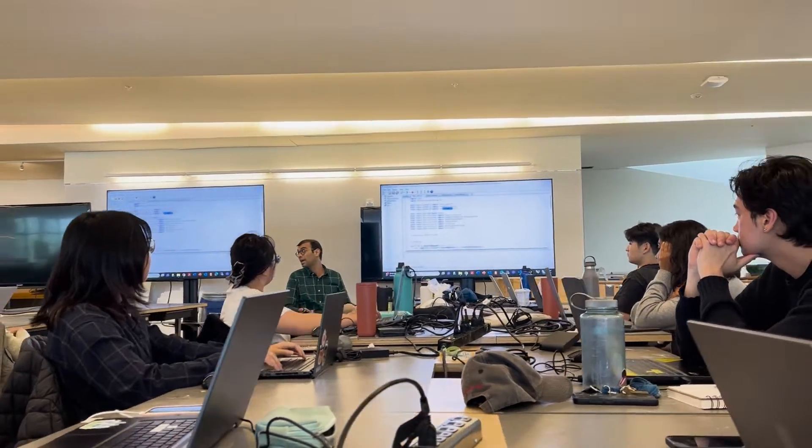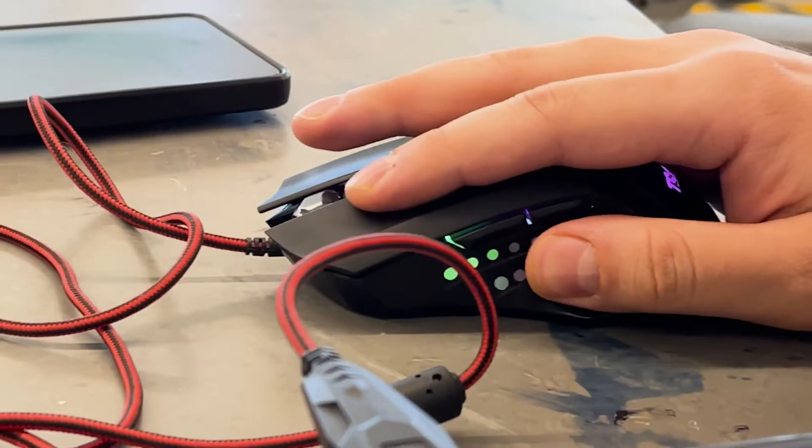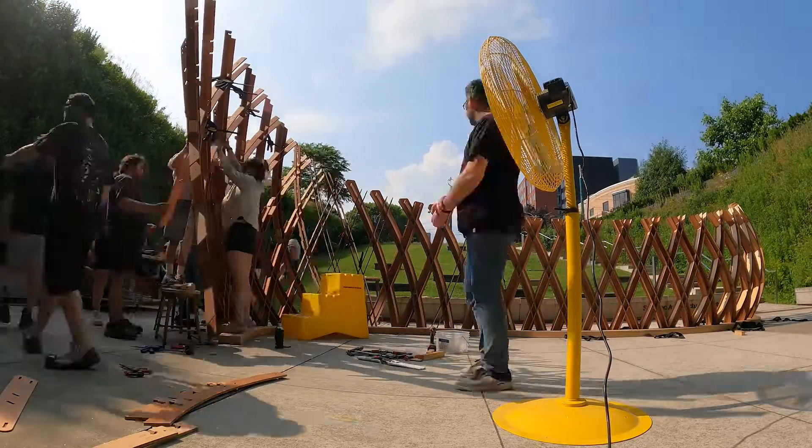We are teaching our architectural and engineering students how to deal with different levels of complexities from a fabrication point of view, from an assembly point of view, from an engineering simulation point of view, and how to reflect that in one-to-one scale prototypes.